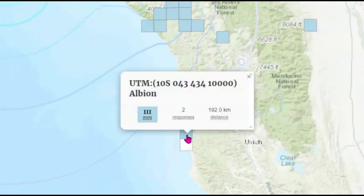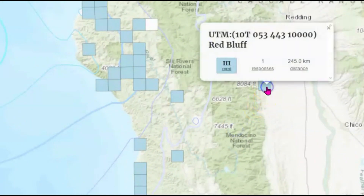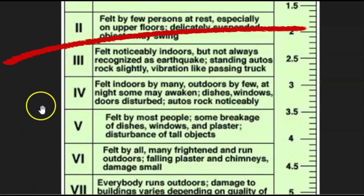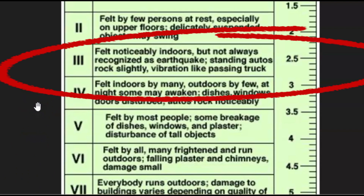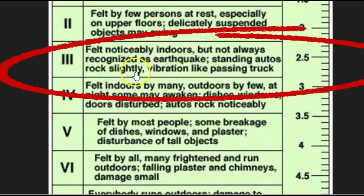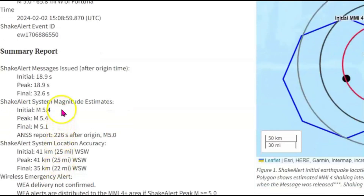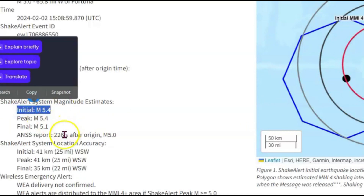The farthest felt location is probably Albion, and the farthest inland would be Red Bluff. The earthquake occurred at 7:09 a.m. and was given an intensity level of three, which means it was felt noticeably indoors — standing automobiles rocked slightly, vibration like a passing truck. A shake alert was sent out about 18 to 19 seconds after the earthquake. Initially they thought it was a magnitude 5.4, then it was revised. They're saying 4.9, but one source here says 5.1. Those who may have received the shake alert were in Fortuna, Eureka, Fort Bragg, and San Francisco.